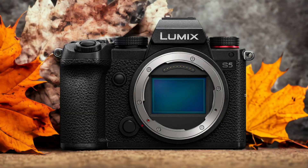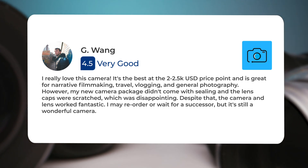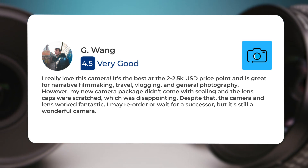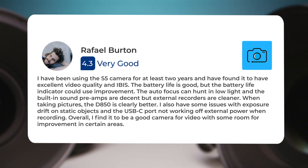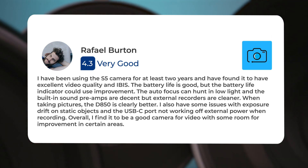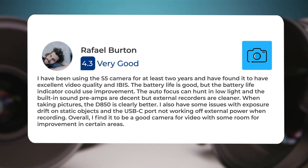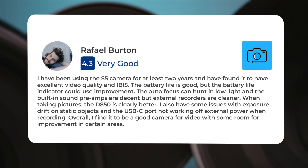Here's what people have to say about the Panasonic S5. "I really love this camera. It's the best at the $2,000–$2,500 price point and is great for narrative filmmaking, travel vlogging, and general photography. However, my new camera package didn't come with sealing and the lens caps were scratched, which was disappointing. Despite that, the camera and lens worked fantastic. I may reorder or wait for a successor, but it's still a wonderful camera." Another user says: "I have been using the S5 for at least two years and found it to have excellent video quality and IBIS. The battery life is good but the battery life indicator could use improvement. The autofocus can hunt in low light, and the built-in sound preamps are decent but external recorders are cleaner. I also have some issues with exposure drift on static objects and the USB-C port not working off external power when recording. Overall, it's a good camera for video with some room for improvement."